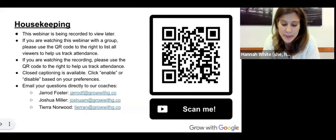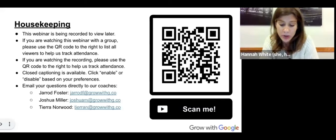Just a couple of housekeeping notes before we get going. First, this webinar is being recorded to view later, and we will add the recording to our website and YouTube channel and email it out to all registrants and attendees. Second, if you are watching this webinar with a group, whether live or via the recording, we ask that you use the QR code to the right to list all viewers to help us track attendance. Also, please note that closed captioning is available — you can enable or disable it within Zoom. We do not have chat available today, but please feel free to reach out to the coaches directly using the email addresses listed here.